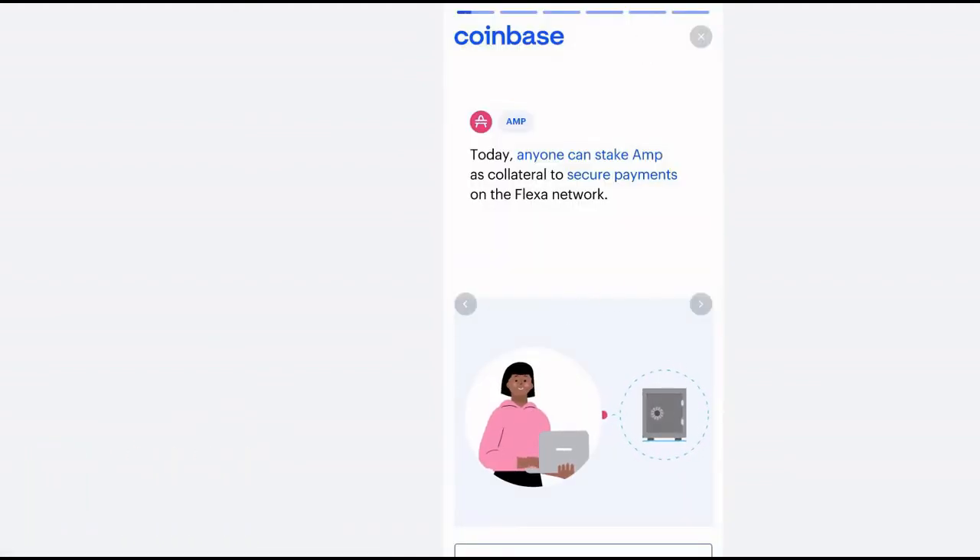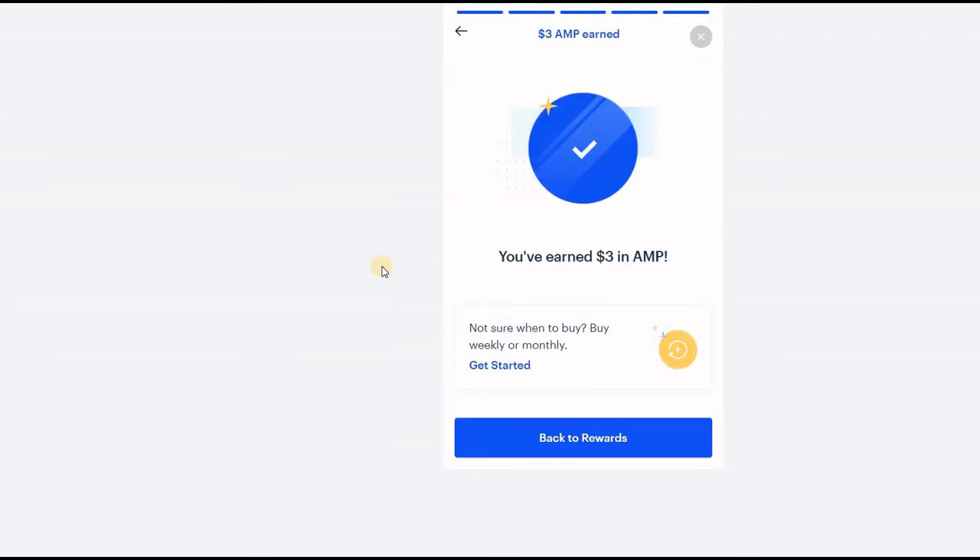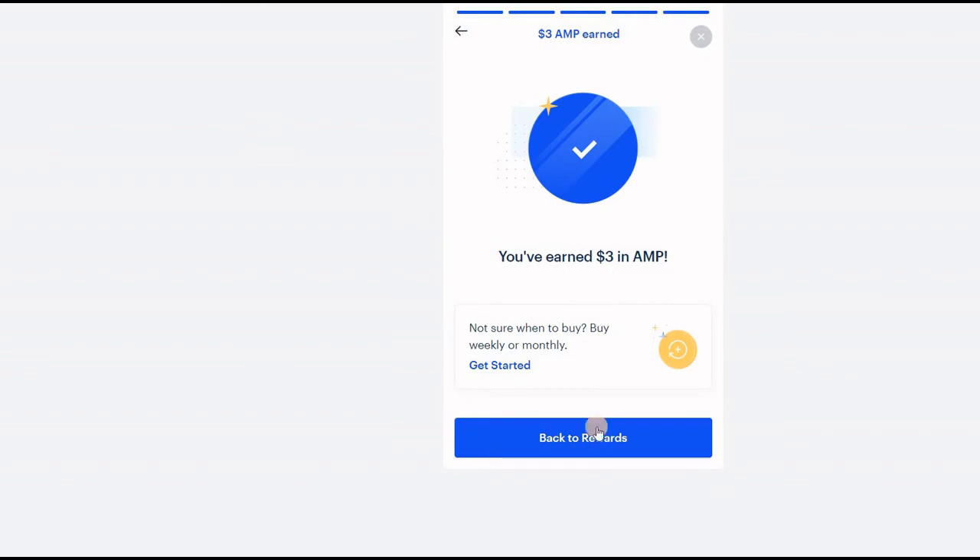Let's go to the next lesson. Once again you can go through all of this or just click take quiz. The question is: what can you earn by staking on Complexa? The answer for that is an ANP reward. After we click that, we have earned our $3 absolutely for free.